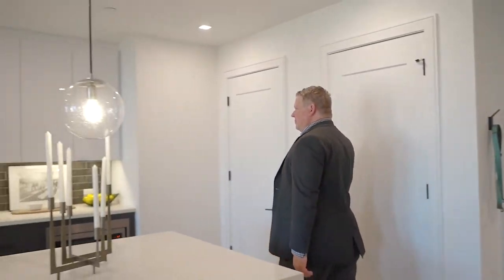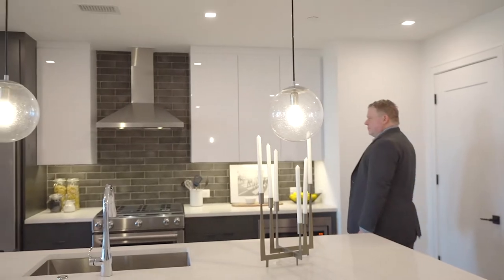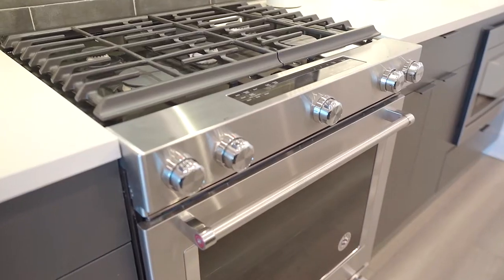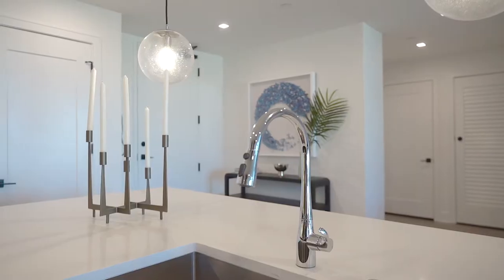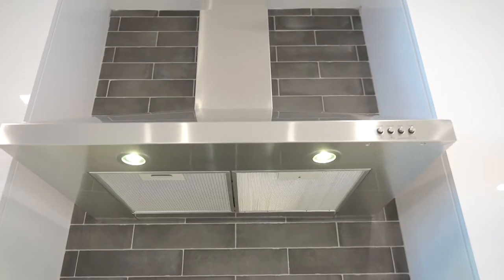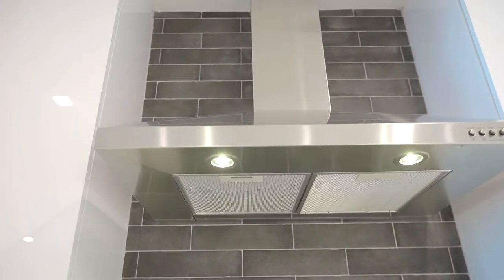At the center of each 788 residence is a top-of-the-line kitchen designed for both home chefs and social entertainers. Our European style cabinetry with under-mounted lighting, waterfall-edge quartz countertops, and tiled backsplashes present a clean and modern backdrop for every culinary adventure.